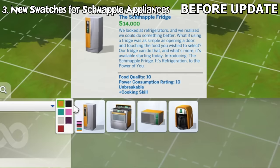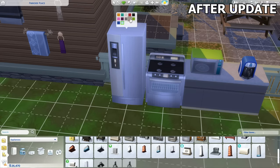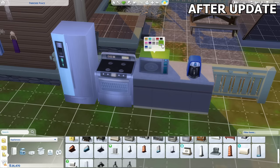There are 5 new swatches for the 4 different Schmapple kitchen appliances, including a fridge, stove, microwave, and coffee maker. The new swatch colors are grey, dark beige, green, blue, and light blue. Here are all of the new swatches.